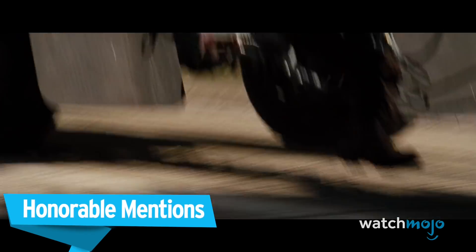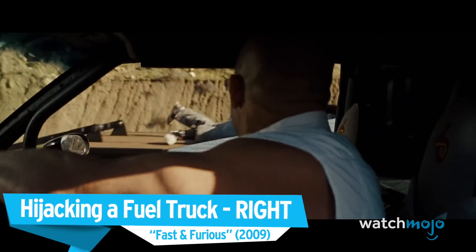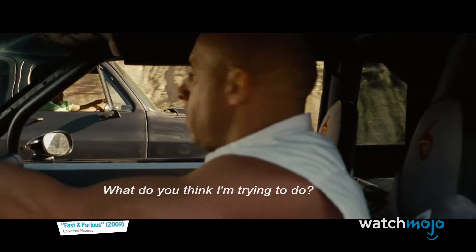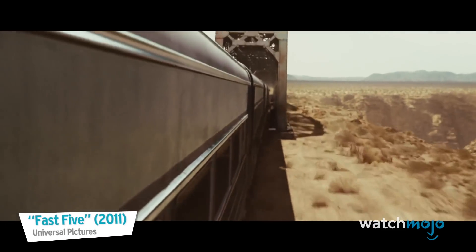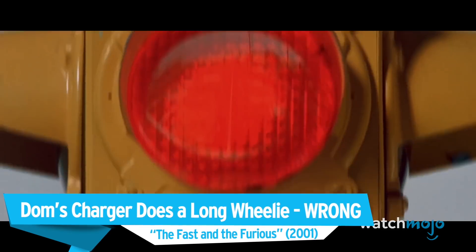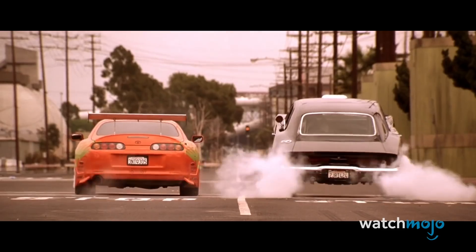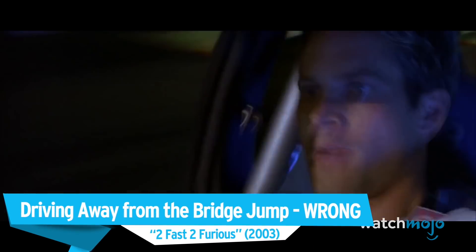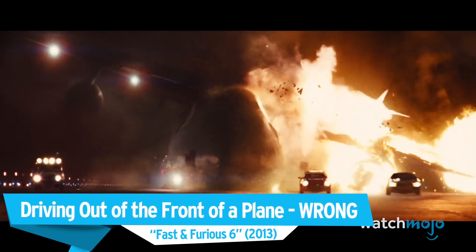Before we get to number one, let's look at a few honorable mentions. Hijacking a fuel truck — Right, Fast and Furious. Jumping from a speeding train — Right, Fast Five. Dom's Charger does a long wheelie — Wrong, The Fast and the Furious. Driving away from the bridge jump — Wrong, 2 Fast 2 Furious. Driving out of the front of a plane — Wrong, Fast and Furious 6.